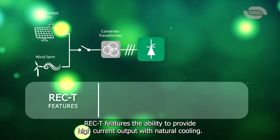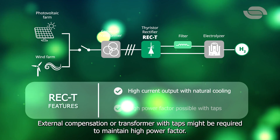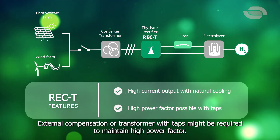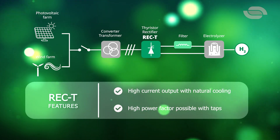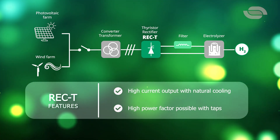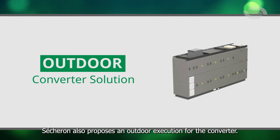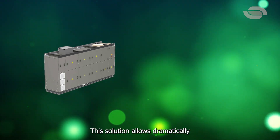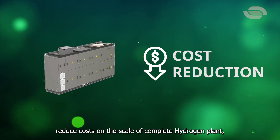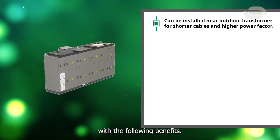REC-T features the ability to provide high current output with natural cooling. External compensation or a transformer with taps might be required to maintain high power factor. In addition to indoor placement, Cechuron also proposes an outdoor execution for the converter. This solution allows dramatically reduced costs on the scale of a complete hydrogen plant, with the following benefits.